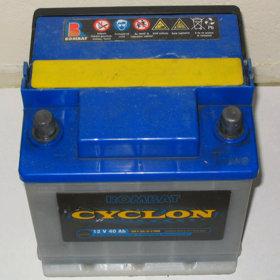SLI batteries (starting, lighting, ignition), i.e. car batteries, suffer most deterioration because vehicles normally stand unused for relatively long periods of time. Deep cycle and motive power batteries are subjected to regular controlled overcharging, eventually failing due to corrosion of the positive plate grids rather than sulfation.